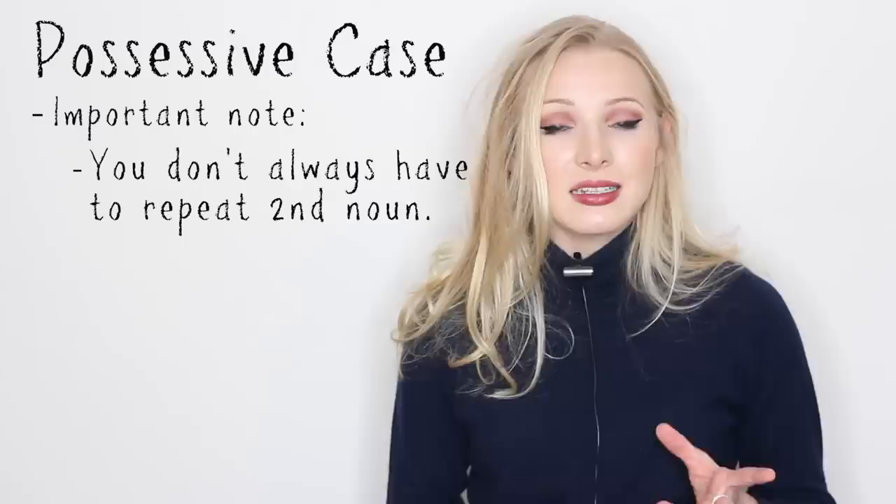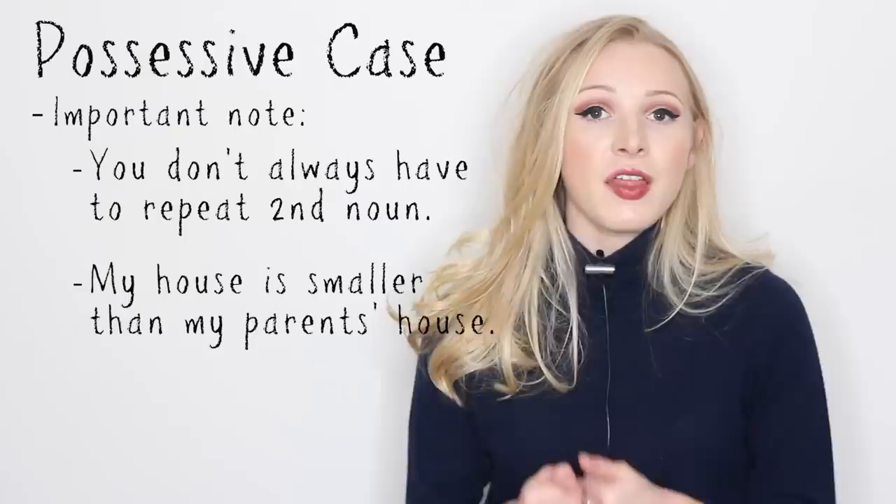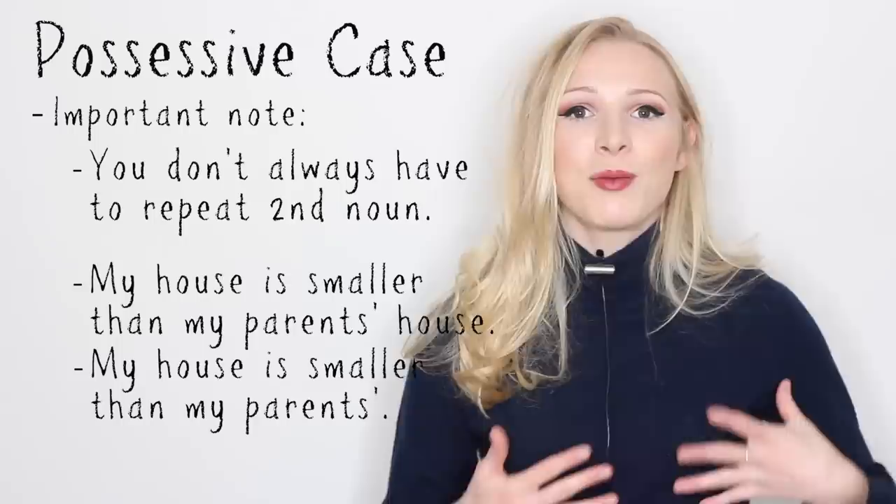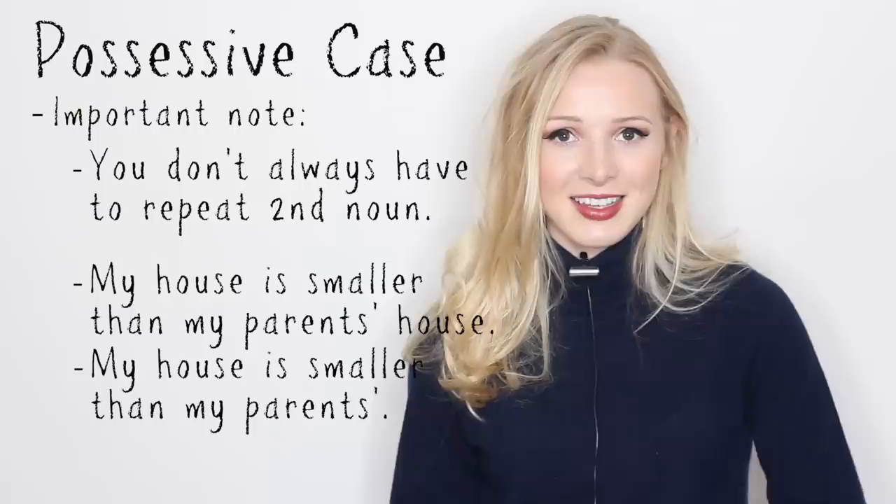One important thing to note is that sometimes that second noun isn't necessary — you don't have to repeat yourself. For example, my house is smaller than my parents' house. I could just say, my house is smaller than my parents'. The meaning is clear.